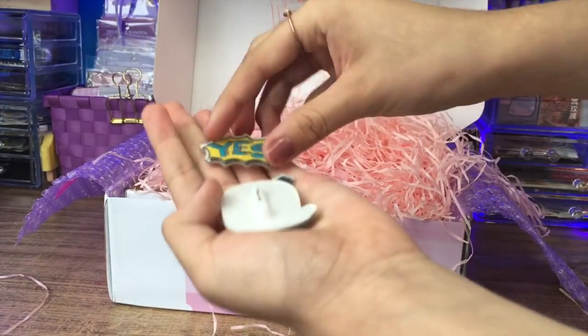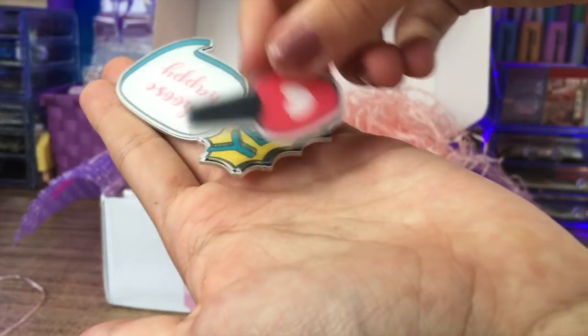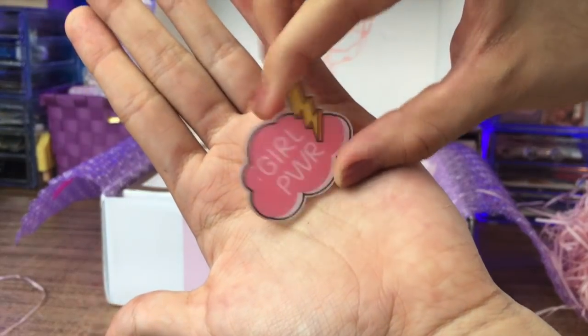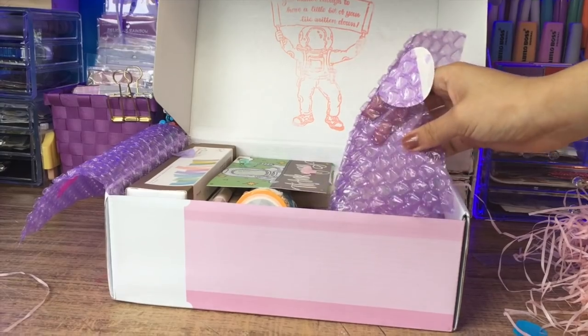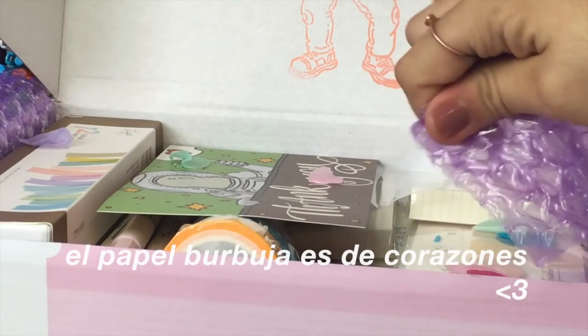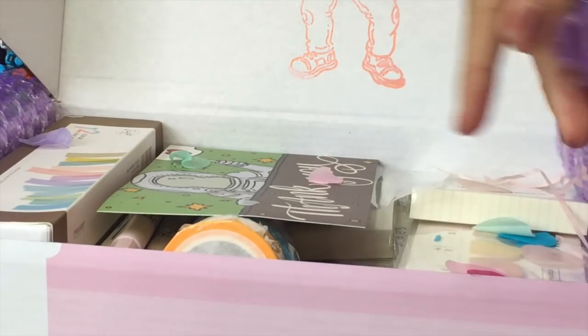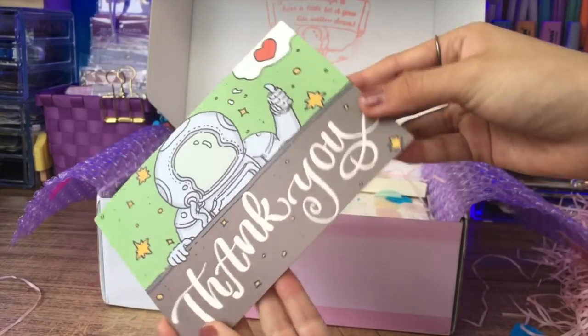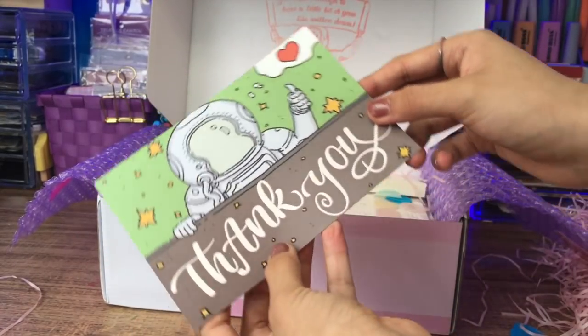Algo que siempre menciono cuando hago un video con ellos: mandan siempre regalitos. Por ejemplo, aquí tenían unos borradores, venían unos pines, y además la caja huele súper rico. Y por supuesto gracias a Stationery Pal y a ustedes, porque sin ustedes esto no sería posible.